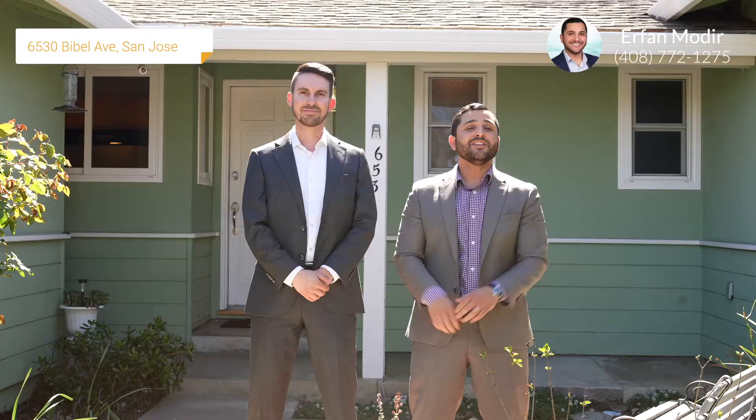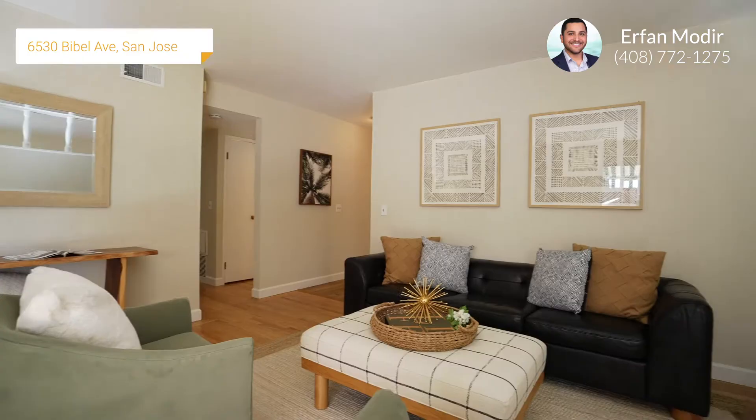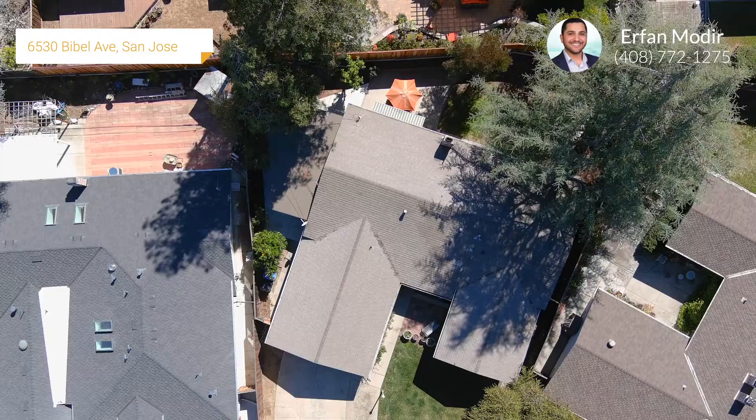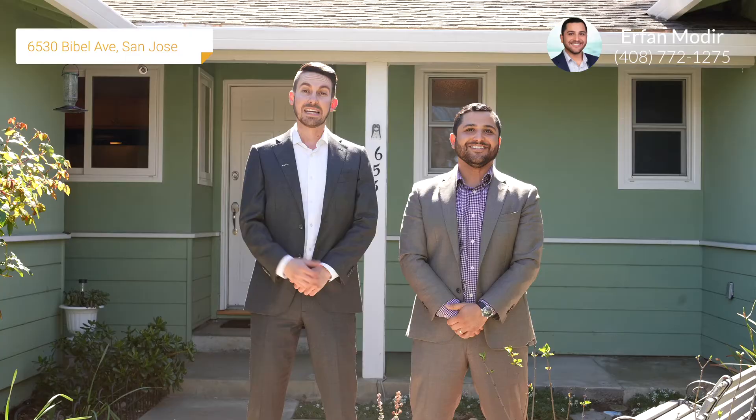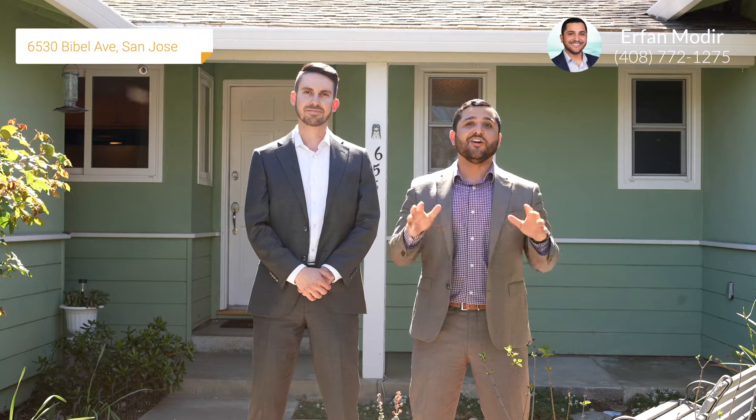This home is amazing. Four bedrooms, two bathrooms, a two-car garage, just over 1,500 square foot living space on a lot that's right around 6,400 square feet. Inside, you'll find freshly resurfaced hardwood floors, luxury vinyl plank, brand new remodeled bathrooms, and fresh interior paint. Walking distance to Lindbrook High School and award-winning Cupertino schools around the corner, you have downtown Saratoga as well as Cupertino Main Street. This home has it all. Let's go inside and take a closer look.